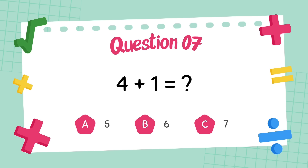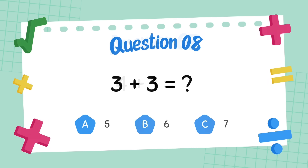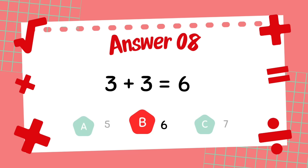What is 4 plus 1? The answer is 5. What is 3 plus 3? The answer is 6.